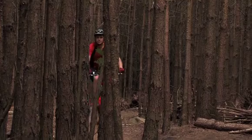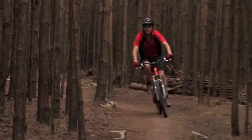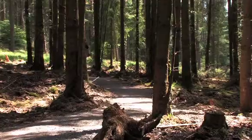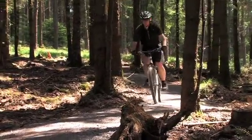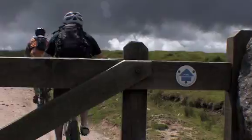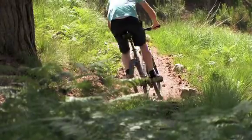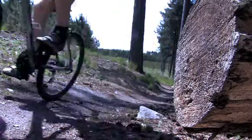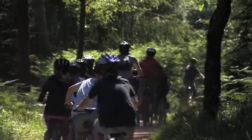Blue-grade trails are considered to be of moderate difficulty and suitable for occasional cyclists with some experience of easier trails. They are also recommended for reasonably fit families. Blue-grade trails are similar to green-grade trails but may also include bridleways and unsurfaced roads. They feature moderate climbs and short sections of steeper climbs that may need to be walked, as well as some narrower winding sections and minor technical features.